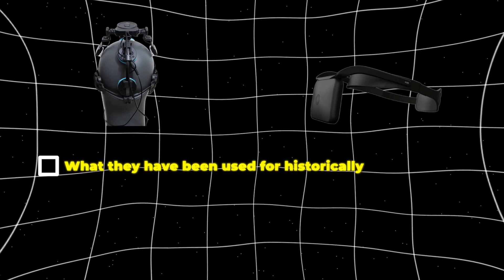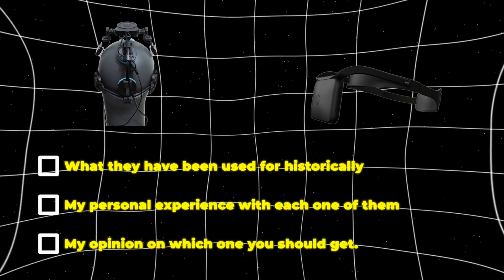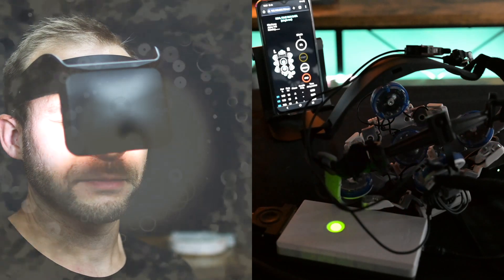We're going to take a look at the scientific evidence behind these devices, what they have been used for historically, my personal experience with each one of them, and finally, my opinion on which one you should get. V-Lite and Neurovisor are both devices that use flickering light patterns to affect your brain health, but there are some major differences.